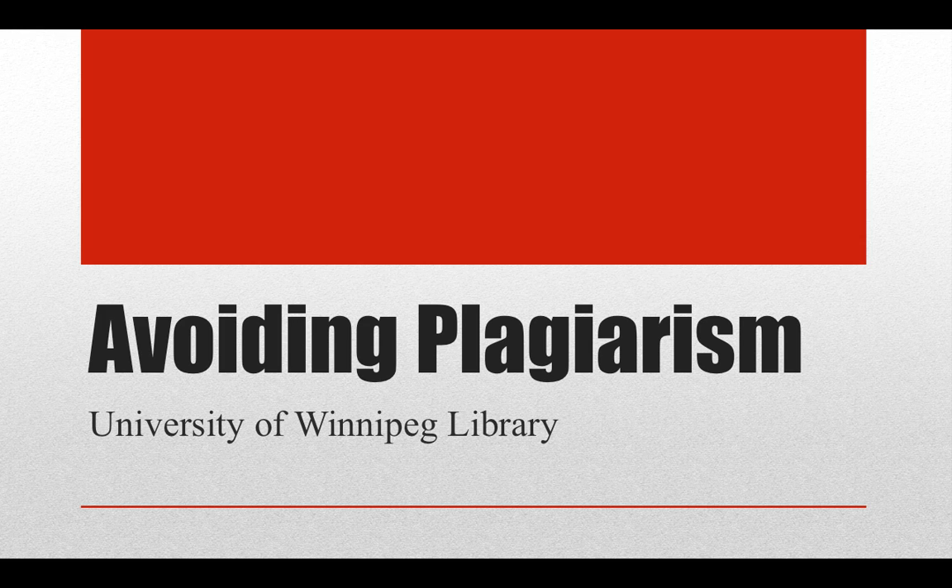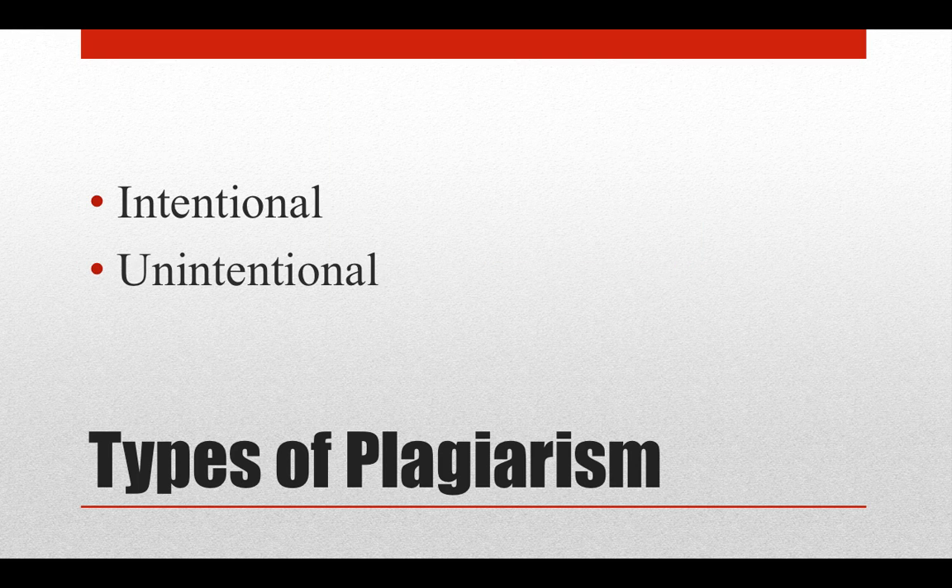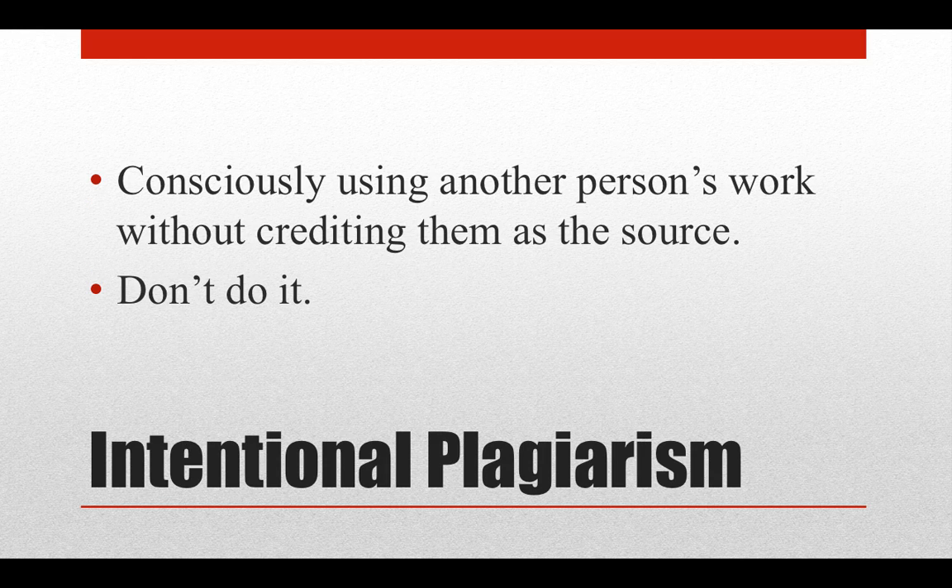There are two major types of plagiarism: intentional and unintentional. Intentional plagiarism is pretty obvious. This is where someone consciously uses another person's work and claims it as their own. This is usually what people think of when they think of plagiarism.